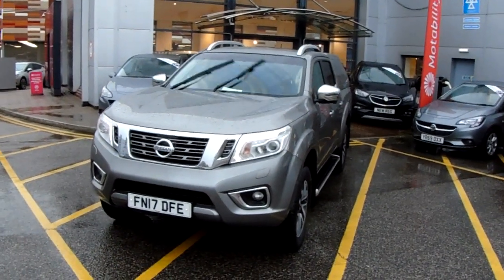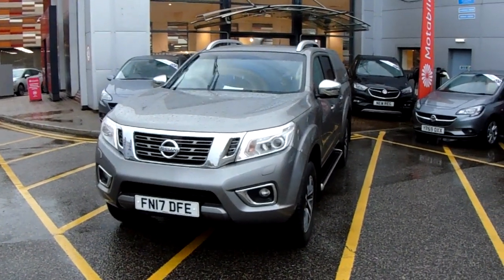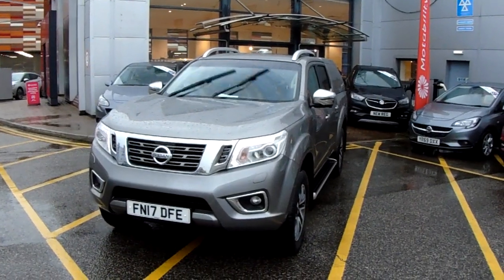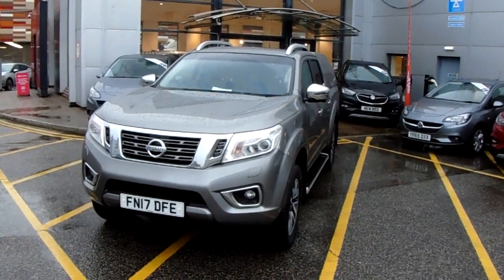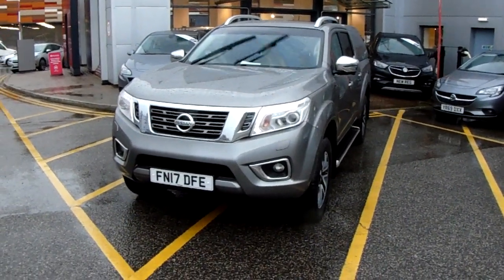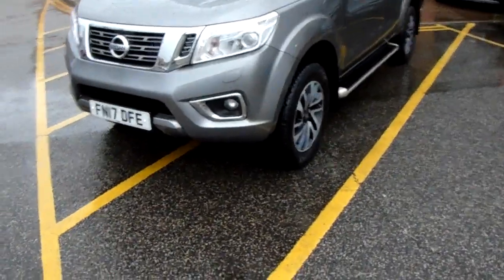Welcome to our 2017 Nissan Navara Tecna. This car has a 2.3 litre diesel engine which produces 190 brake horsepower and runs at around 44.9 miles to the gallon. This car has had two previous owners and will come with our Pentagon approved warranty. I'm going to take us on a quick walk around the car now to show you some of the features of this Nissan Navara.